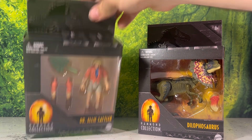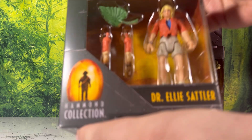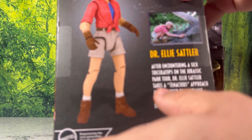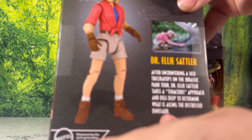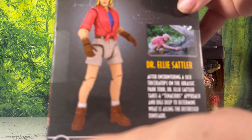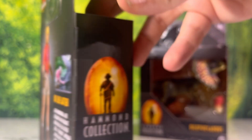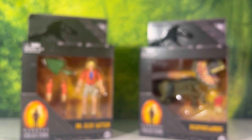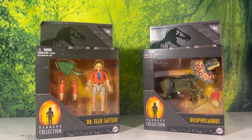Looking at Ellie Sattler, she comes with an interesting pair of hands and a leaf. The back reads: after encountering a sick Triceratops on the Jurassic Park tour, Dr. Ellie Sattler takes a tenacious approach and digs deep to determine what is ailing the distressed dinosaur. 'Digs deep' — very deep. So I'm really hoping these are just scene-specific toys, because we're getting the really gross scene where she has to put on a full-length glove and goes right to town on some fecal matter.